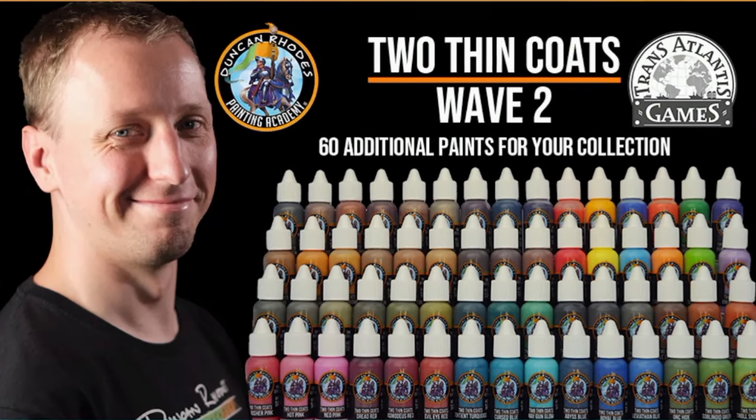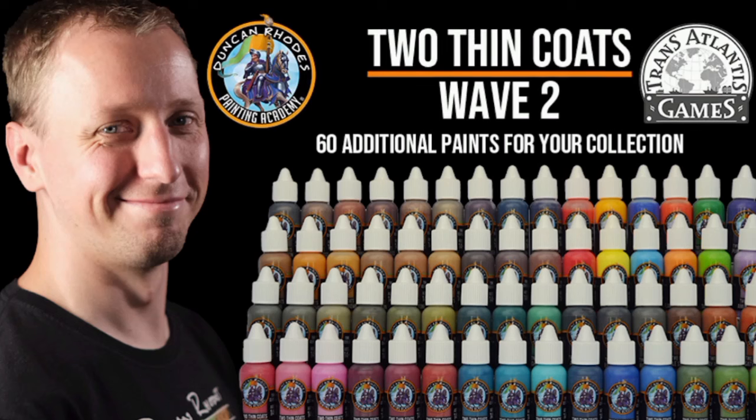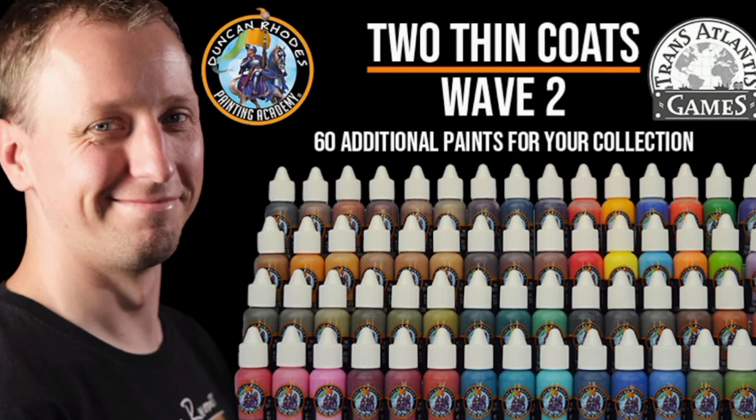Hi, I'm Ems, aka Undark and Wings. In this video I'll be taking a look at the Two Thin Coats range from Duncan Rhodes and giving my opinion on it.